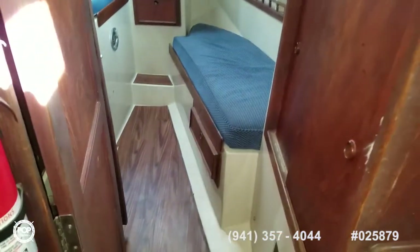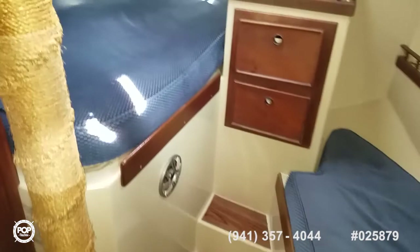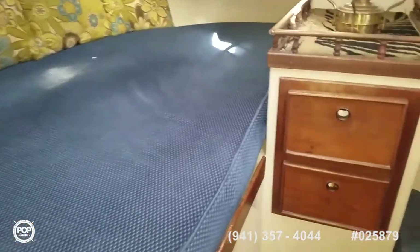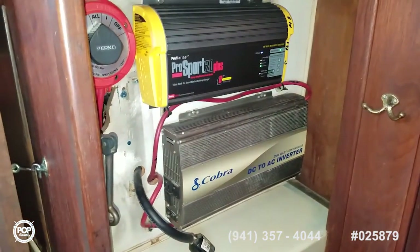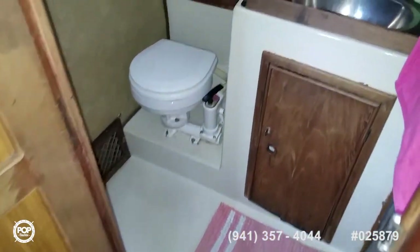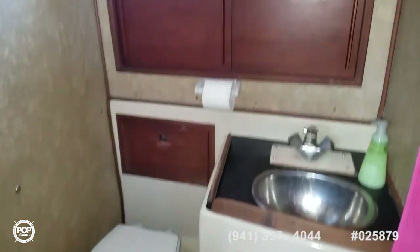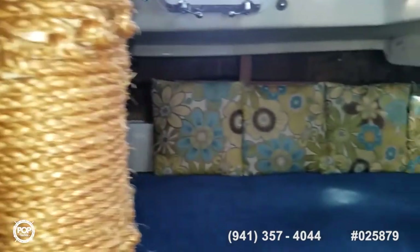Working our way aft into the rear stateroom — privacy door, single berth and double berth as well. Some dresser drawers and shelving along this side. Nice size hanging locker. Behind here is our 2500 watt inverter and a Pro Mariner battery charger. Rear head is spacious — storage above and below and a nice ventilation window. All the upholstery is nice and clean.